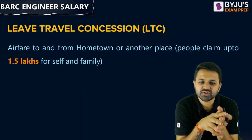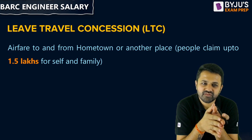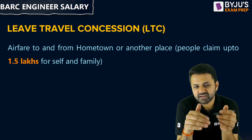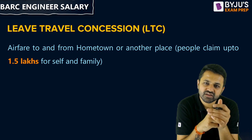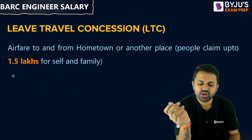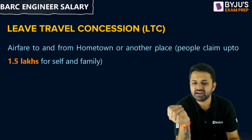You will also get Leave Travel Concession. In the first 8 years, you will get 1 LTC per year, and after 8 years you will get 2 LTC per calendar year. The airfare from your hometown to any other place will be covered, up to a maximum of 1.5 legs for self and family.